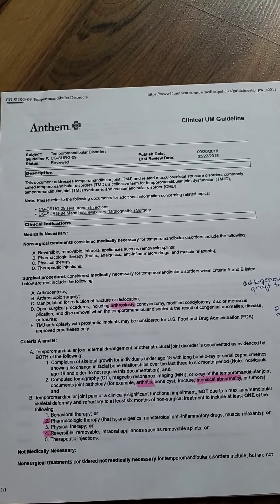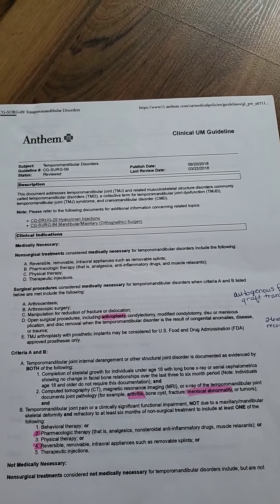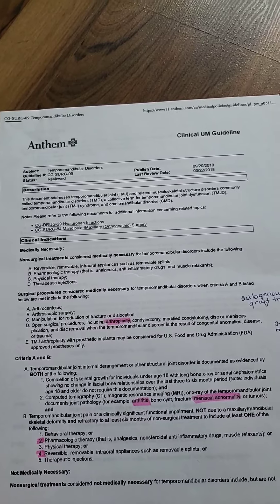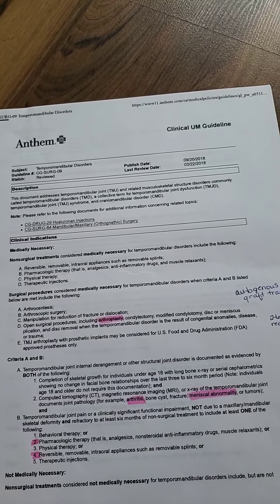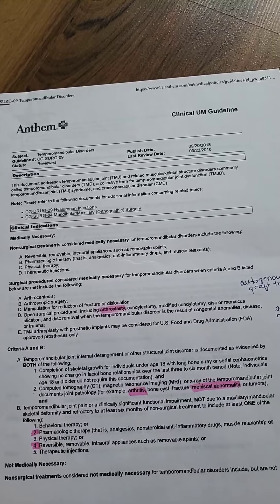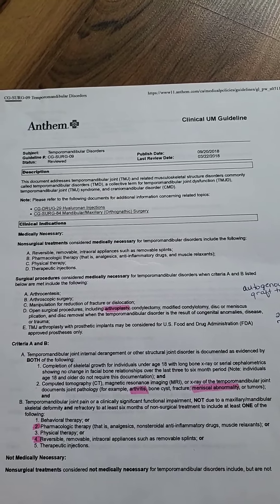Hi, this is Janine. I hear and see a lot of comments and people talking about insurances on the Facebook TMJ sites that I'm on. One thing is some insurances don't cover TMJ treatment and some of them do. Some of them, even if you call the insurance company and type in TMJ, they don't find anything. So this is how I found out about what my insurance covers.